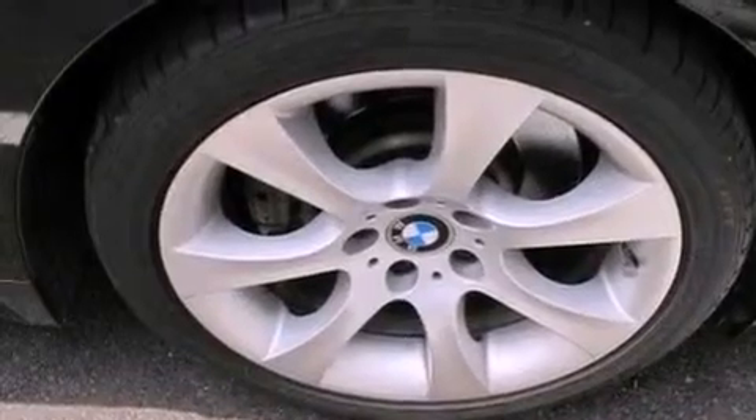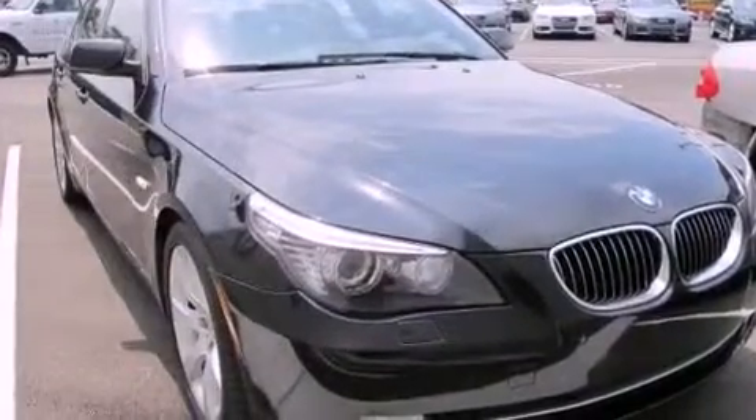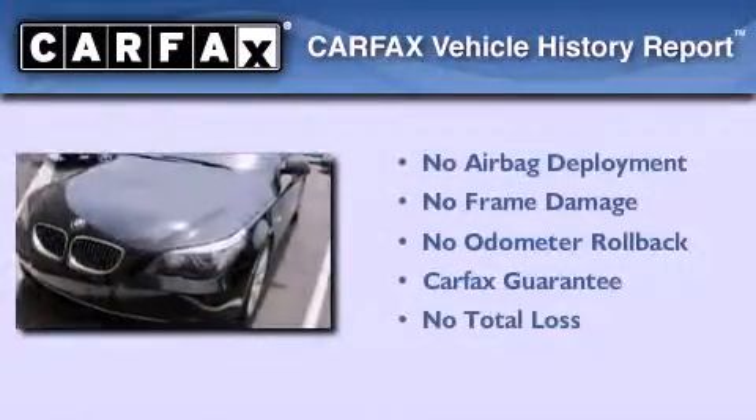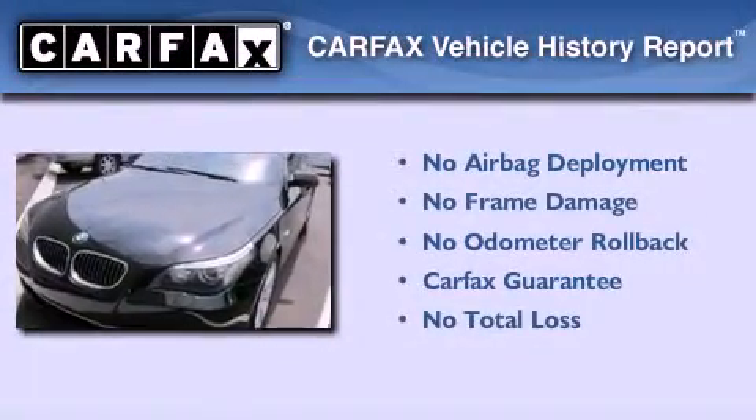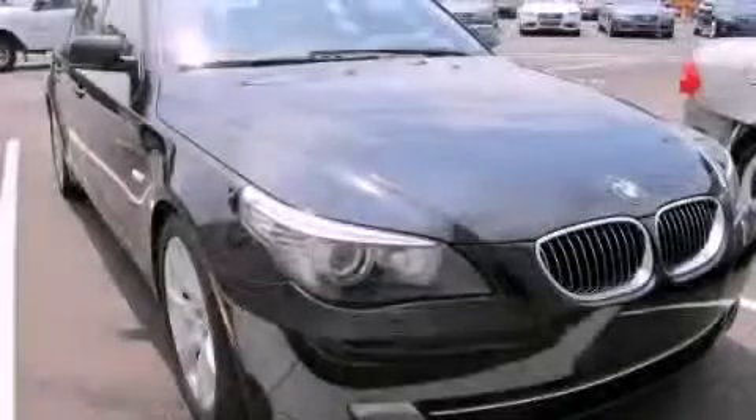The rain-sensing windshield wipers can turn on automatically if their sensor identifies water on the windshield. Not to mention that this BMW qualifies for the Carfax Buy Back Guarantee. Please call today to reserve this vehicle for a test drive.